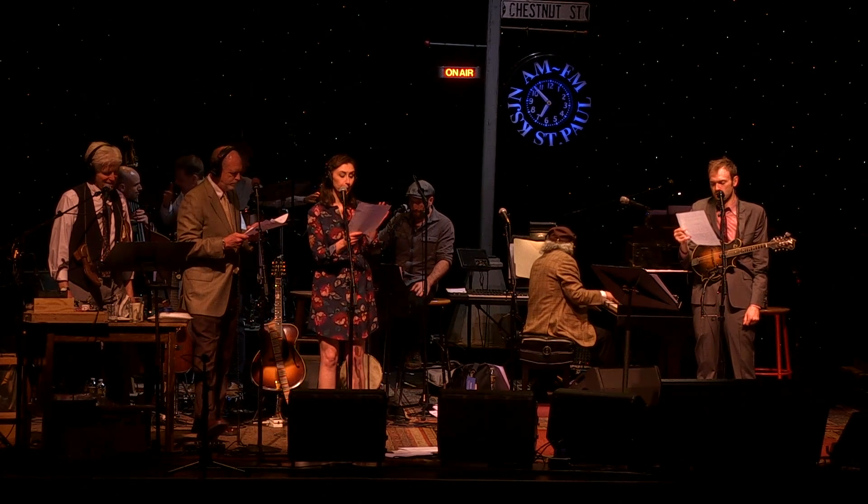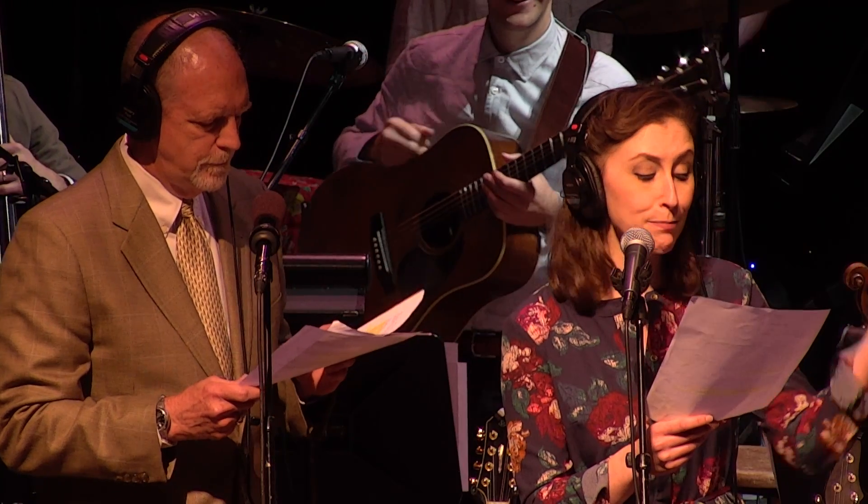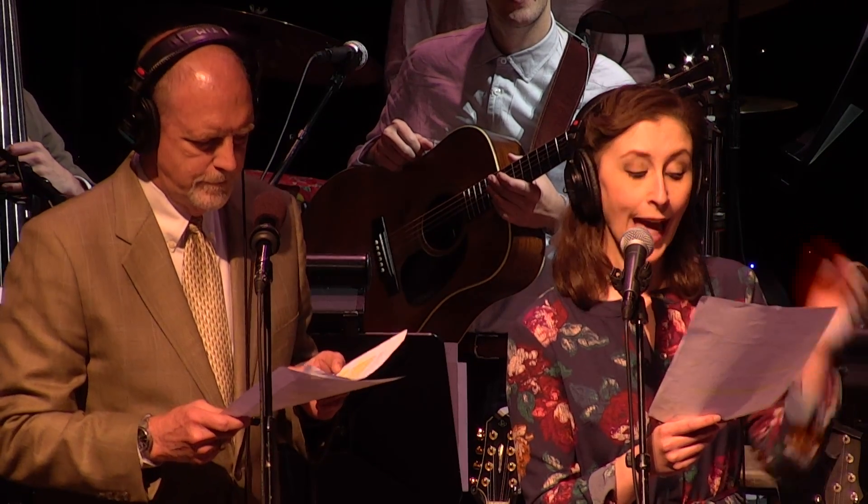Just an earbud of music makes the minute sail right by, in the most galactic way.